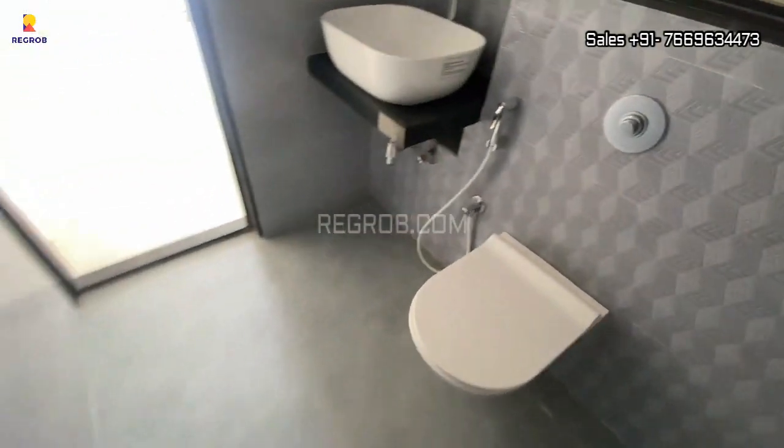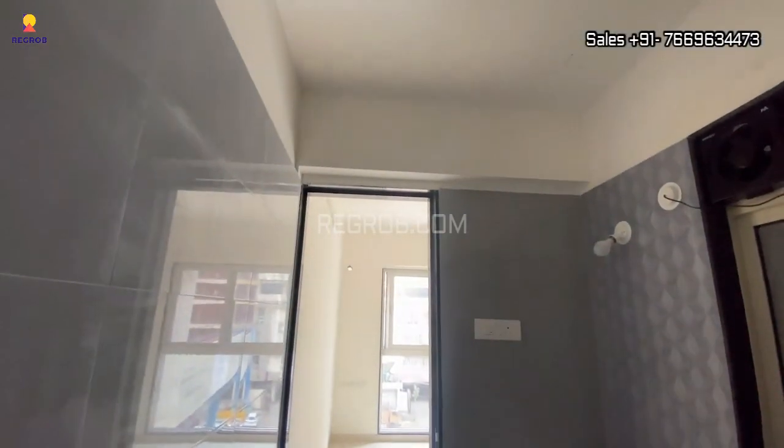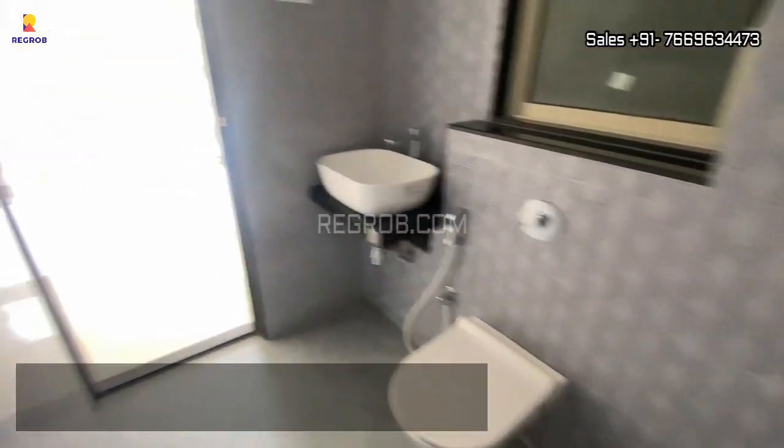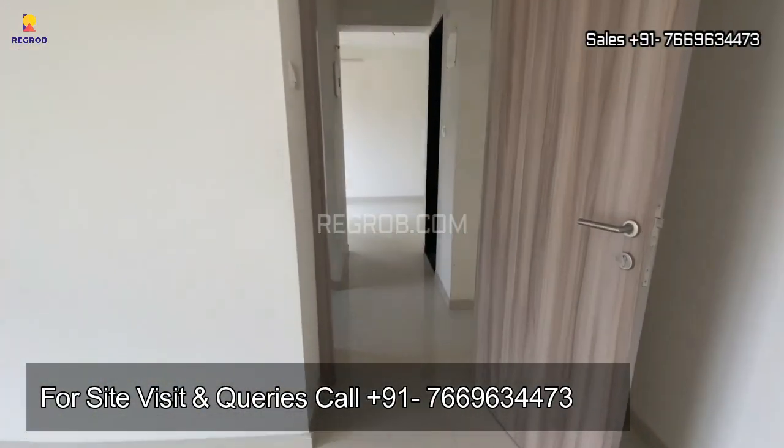That's all in this video. I hope you liked it. Thank you for watching. For more details and further queries, contact us at the given number, and do subscribe to our channel for more captivating real estate content. Thank you.